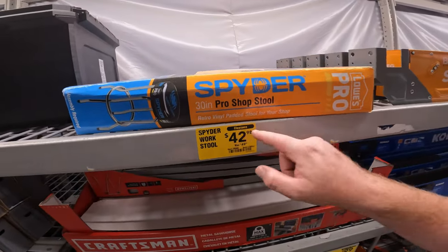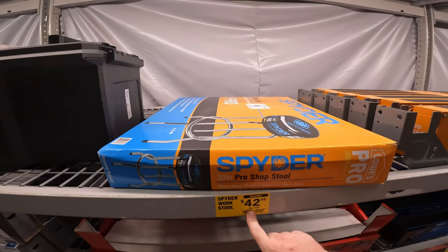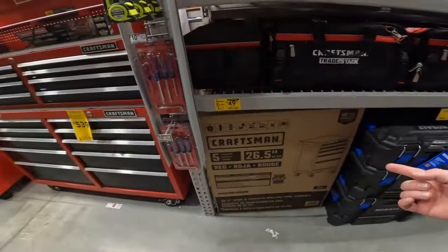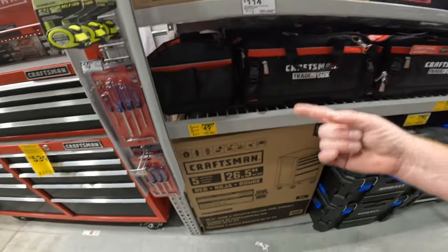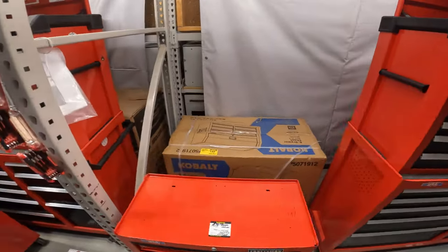$42.98 for the Spider work stool. I want the back on it but for $43 bucks you can go get one — item 1965963. And that's just the Totus for $50. I was all excited when I saw it but nah.